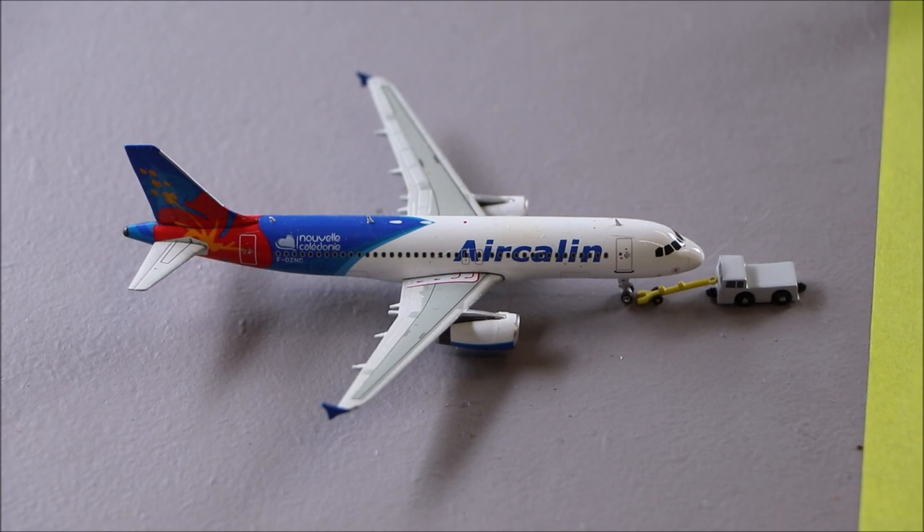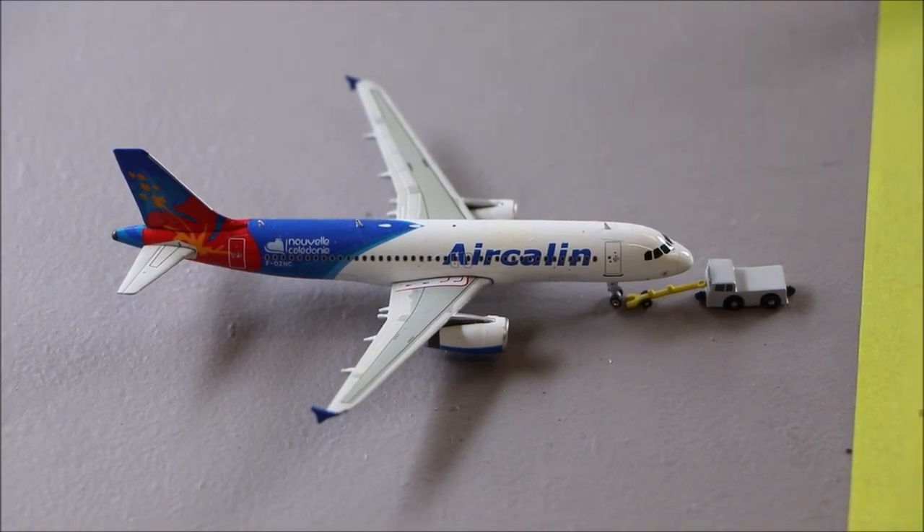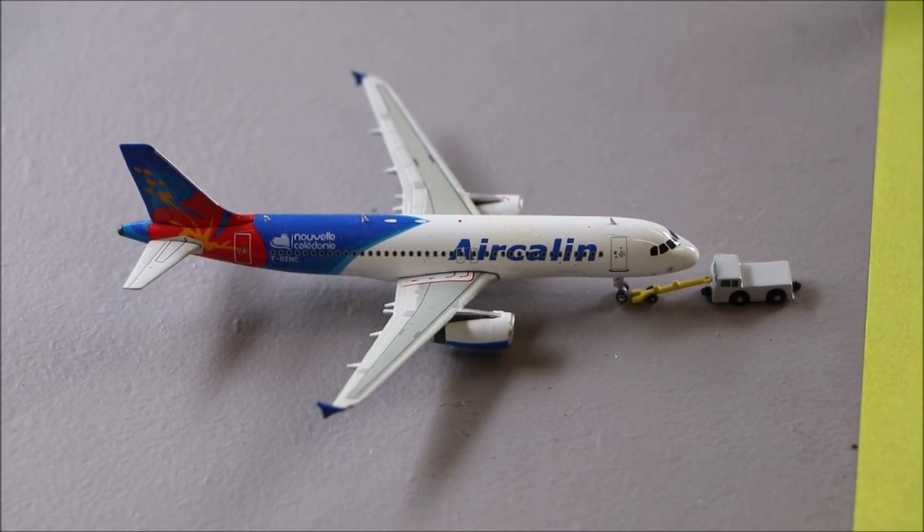Here we have the Air Calin Airbus A320. It's just getting its pushback done for its departure to Noumea.